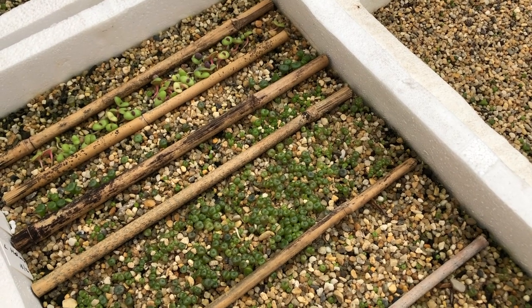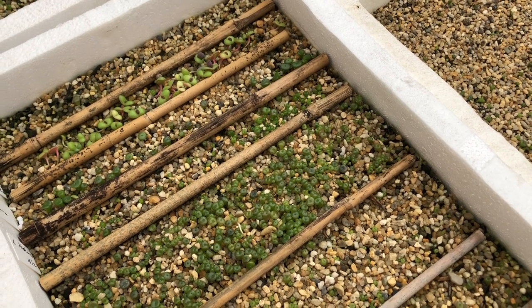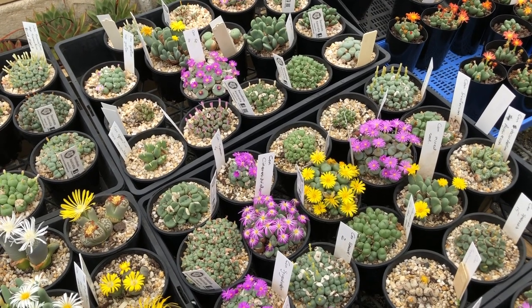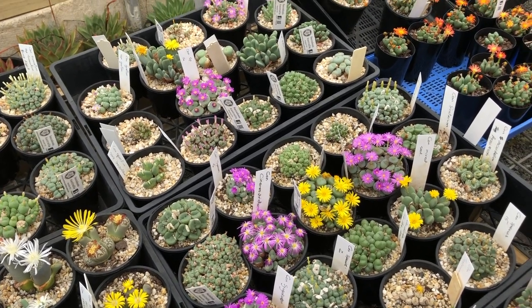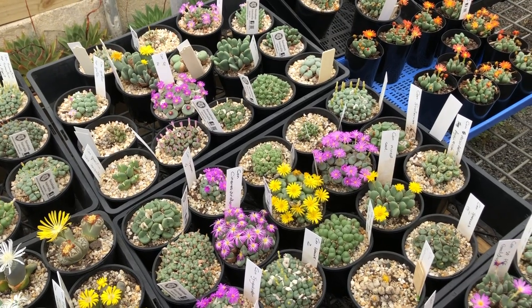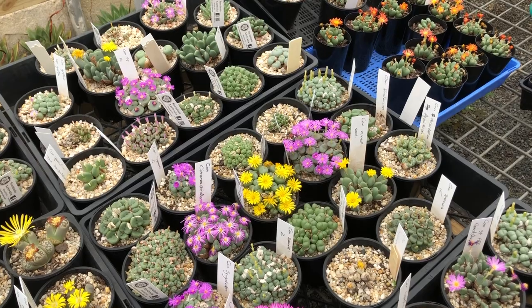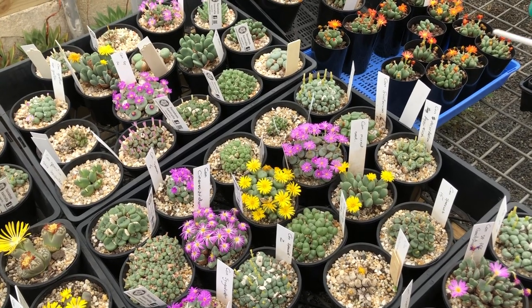All the plants in here can have the same treatment — same water at the same times of the year. One really fascinating thing about conophytums is the flowers are incredibly variable and different, even more so than the bodies of the plants. But the pollination of the flowers is entirely different for different species.